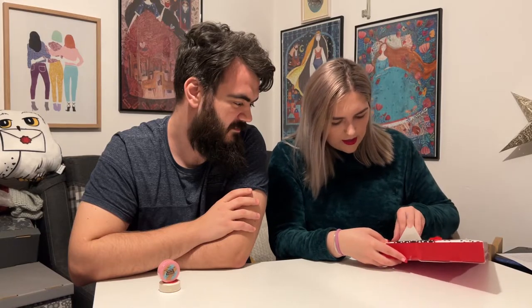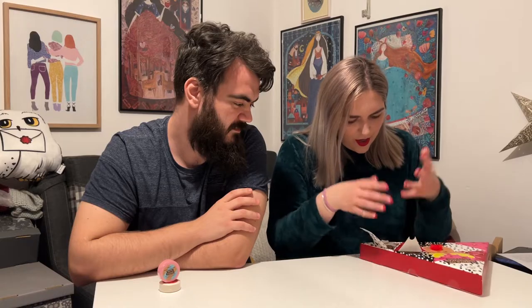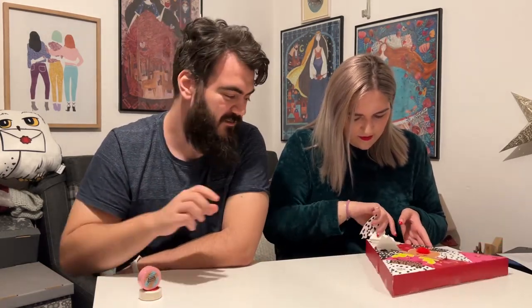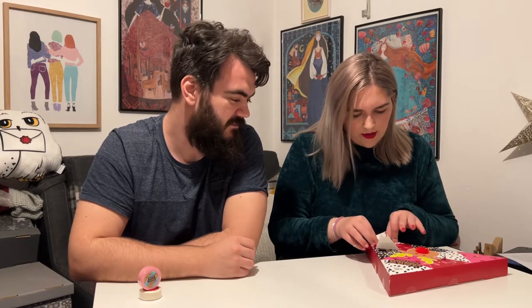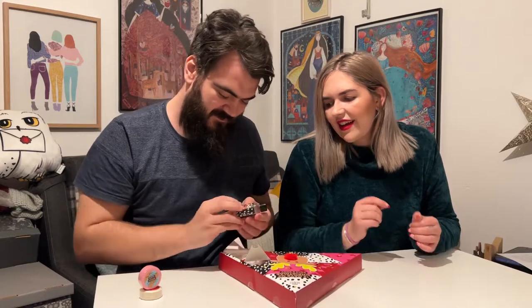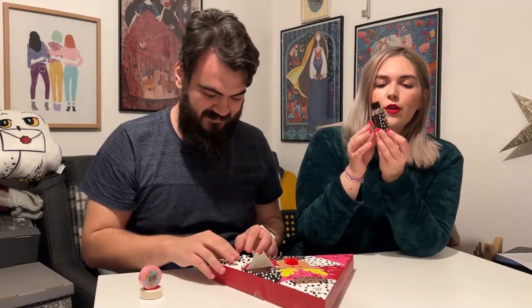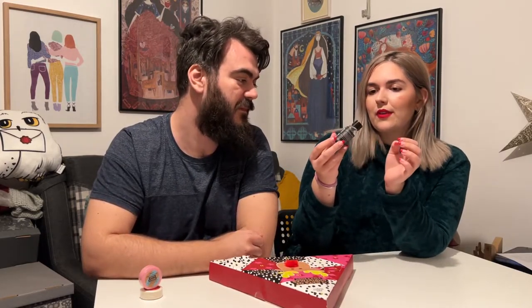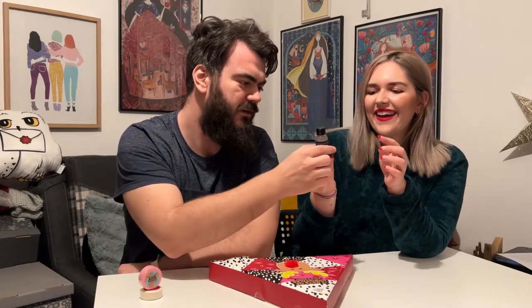Okay, so this is a body wash, but the placement is a bit strange — how am I supposed to get that out? It's a bit crazy. Trying not to ruin the box, which is a shame — sometimes you can keep these. We got it out. It's quite festive and cute — Christmas Icing body wash.